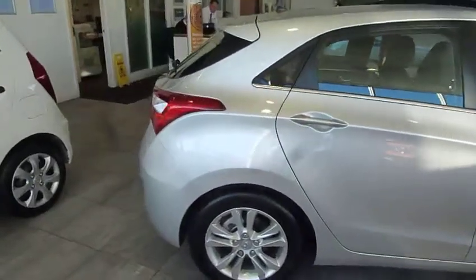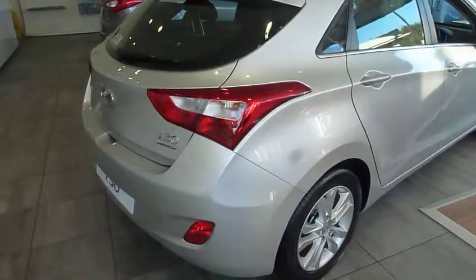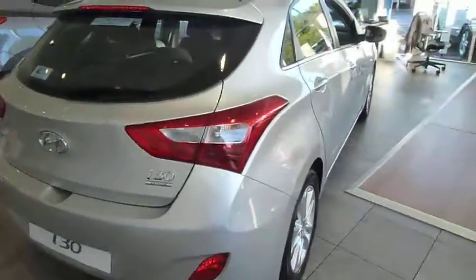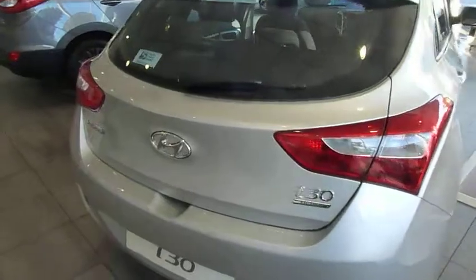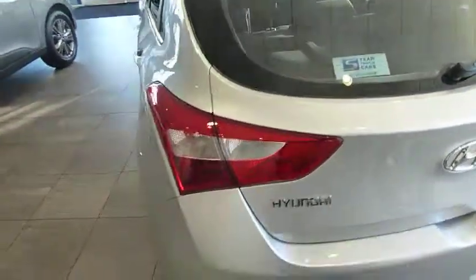So the i30 is our mid-sized family hatch, a very versatile car with loads of different specs and engine variations. The one that we're looking at in particular today is something called the Edition — it's a limited edition that sits somewhere around the middle of the range, so it's got some nice bits and bobs on it.